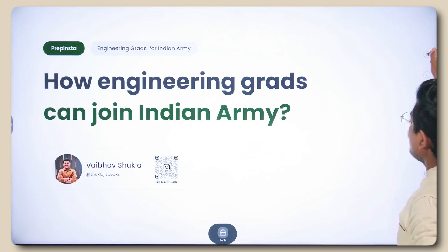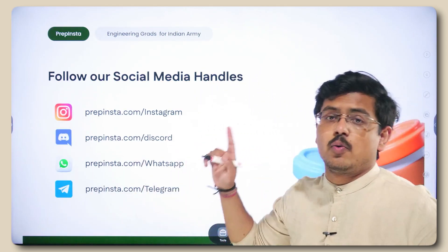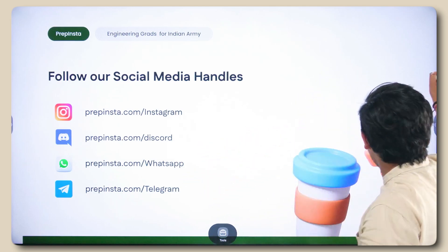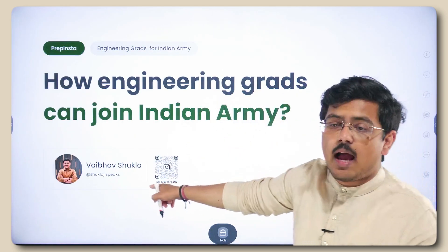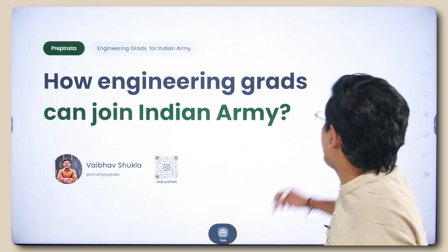Before we dive in deep, go ahead and follow these social media handles so that you never miss any hiring update. Do follow my Instagram handle Shuklaji Speaks because there you can directly connect to me and message me.